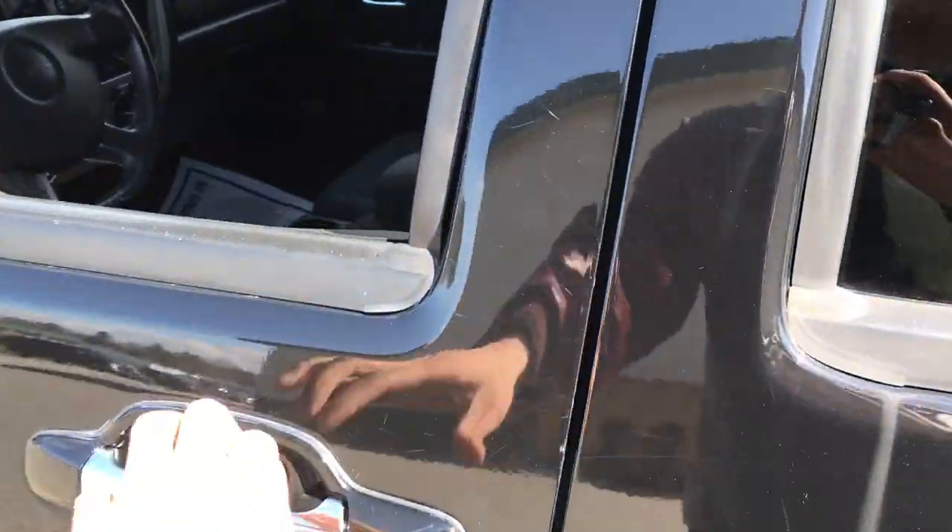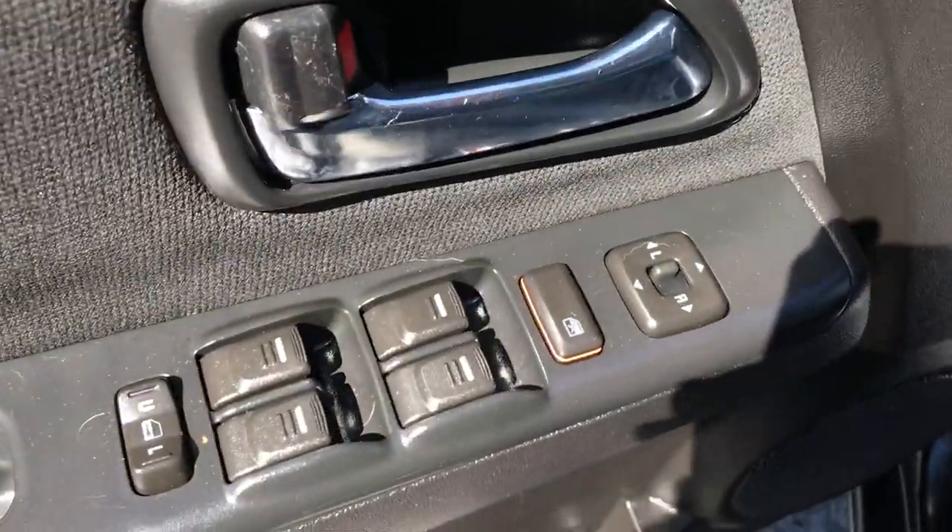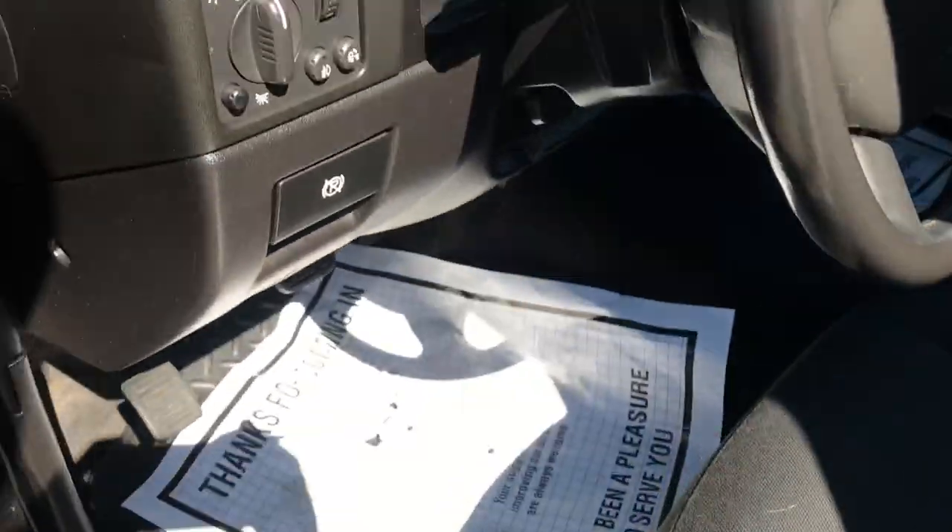Go ahead and take a look at the interior here. As you can see you've got your black cloth seating. Here on the driver door panel you've got your power windows, mirrors, and locks. There's your lumbar support for your seat down there.